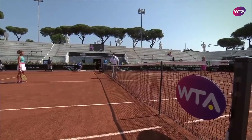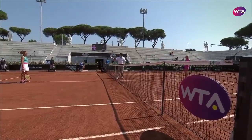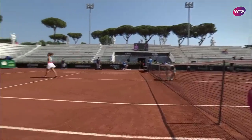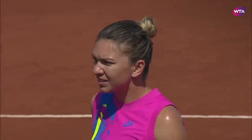Heads or tails? Heads. Heads — you serve. So that was Paolini winning the toss. I said she's a bundle of energy. She's also someone who's pretty confident out on the tennis court.